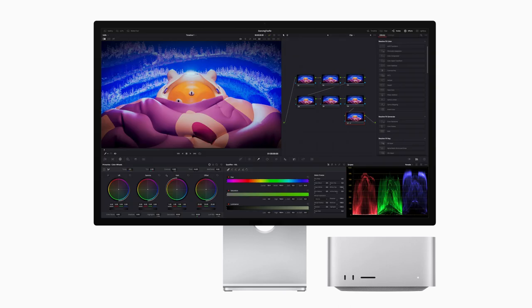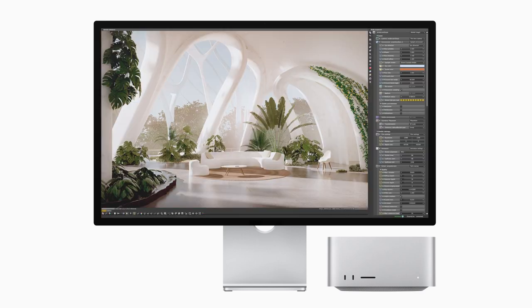Mac Studio with M2 Ultra takes Mac performance to new heights. M2 Ultra delivers twice the performance and capabilities of M2 Max and is Apple's largest and most capable system on a chip (SOC) ever. Mac Studio with M2 Ultra is up to 3x faster than the previous generation Mac Studio with M1 Ultra and up to 6x faster than the most powerful Intel-based 27-inch iMac. It features a 24-core CPU, up to a 76-core GPU, and up to 192 GB of memory with 800 GB/s of unified memory bandwidth for workstation-class performance.